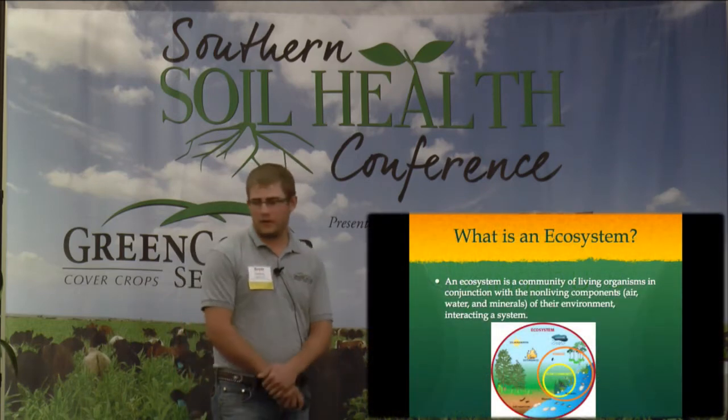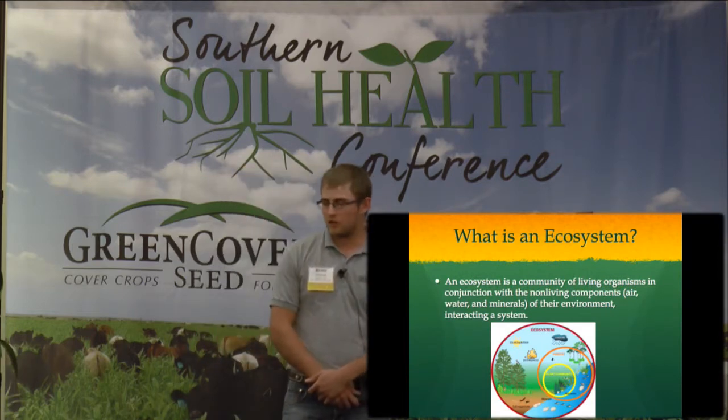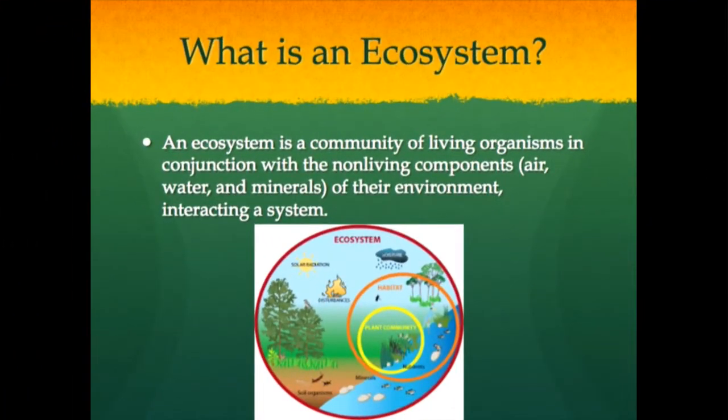What is an ecosystem? An ecosystem is a community of living organisms in conjunction with non-living components, such as air, water, and typical minerals of their environment, interacting in a system. You can see this basic picture of what an ecosystem will kind of consist of.